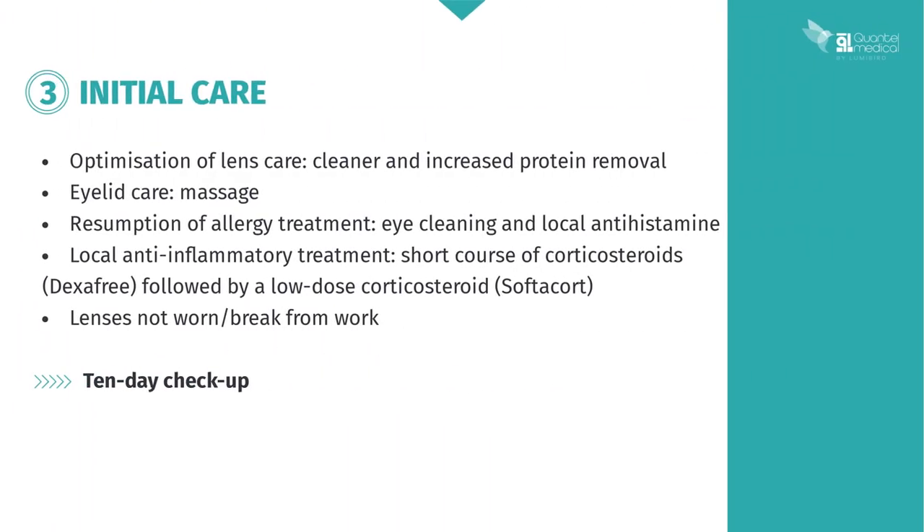The patient's contact lens care system is optimised by adding a cleaner and increasing the frequency of protein removal. Eyelid care will be prescribed, plus allergy treatment involving eye cleaning and local antihistamine. To make sure the problem is fully dealt with, you can also prescribe local anti-inflammatory treatment involving a short-term therapy of corticosteroids followed by a low-dose corticosteroid. To encourage this patient's keratitis to regress, he will also be asked to stop wearing his lenses for a few days, which unfortunately could mean time off work. A check-up is scheduled for a few days later.